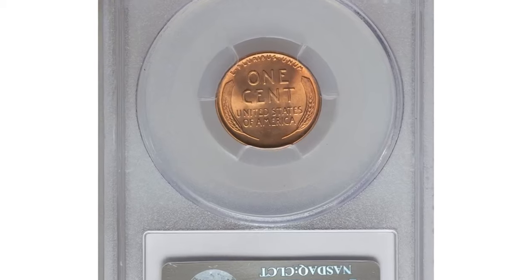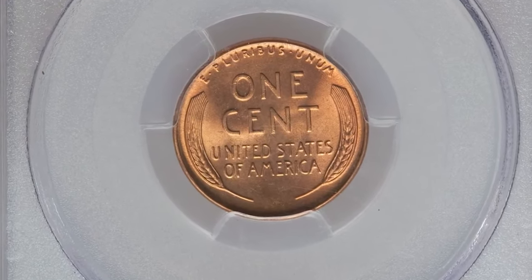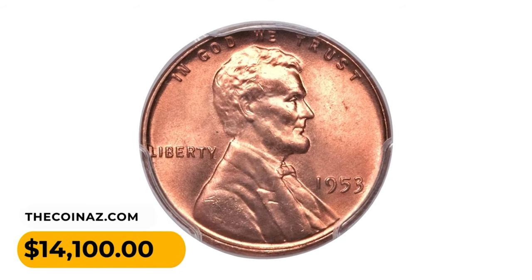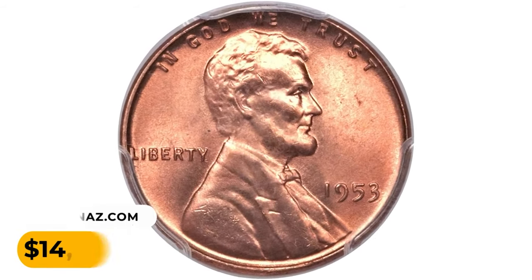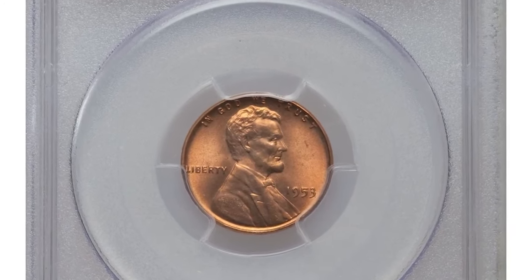Interestingly, the mint director's annual report indicated a decrease in the cost of coining cents to just $1.03 per thousand, a sharp decrease from previous years where production costs exceeded one cent per piece. This MS67 superb gem ended up selling for $14,100.